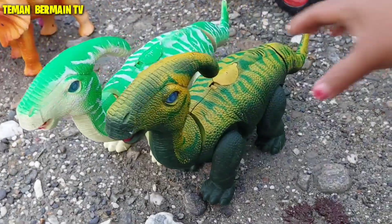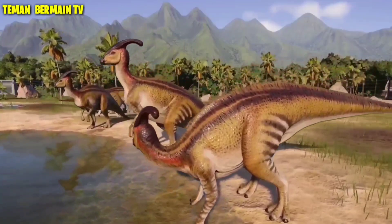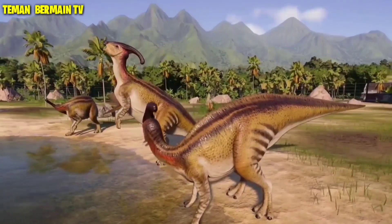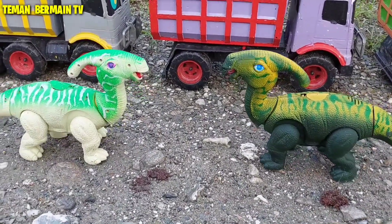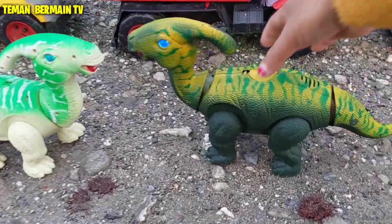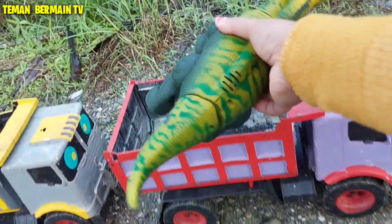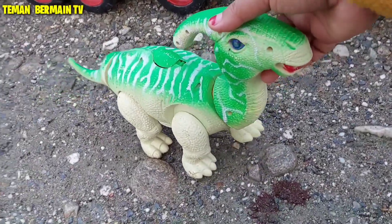Coba lihat, ini anjingnya yang berwarna coklat mau mencoba melarikan diri juga nih. Mantap betul! Wow, ini ada parasaurolophus. Lihat teman-teman, dinosaurusnya mau kabur juga nih. Ayo cepat-cepat kita tangkap sebelum melarikan diri. Cantik sekali ya dinosaurusnya, warnanya warna hijau.